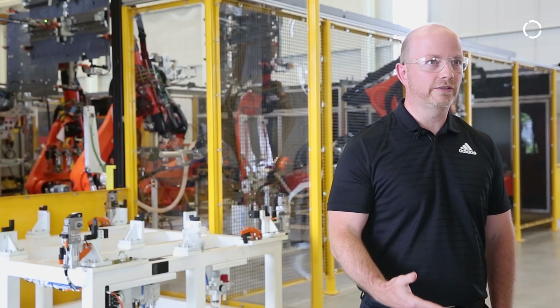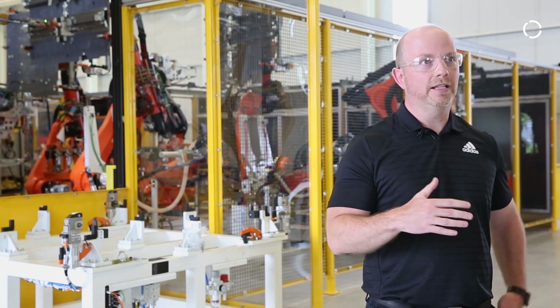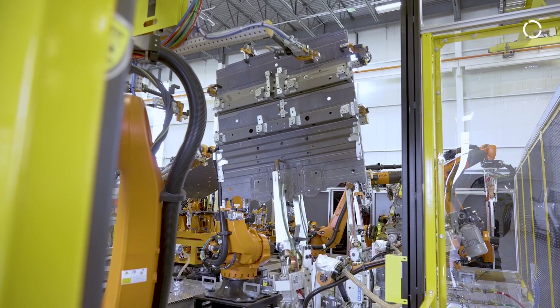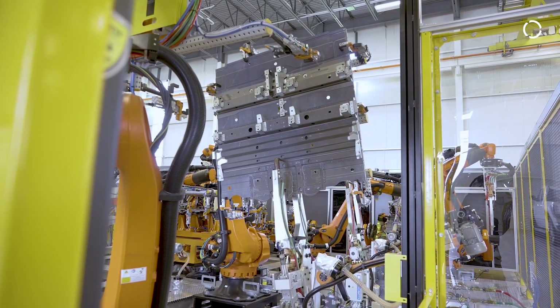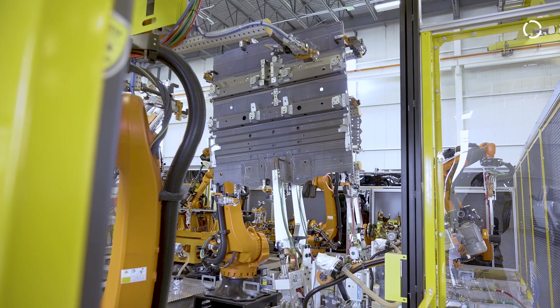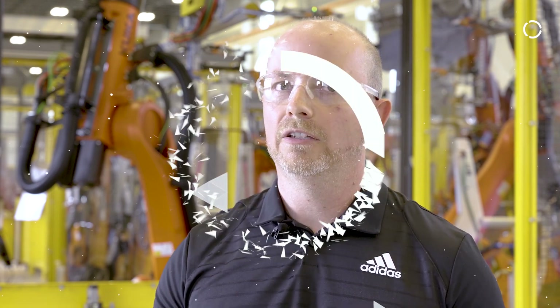We work very closely with KUKA. We use the word partner quite often. KUKA is very adamant about becoming partners with their customers, and we're adamant about becoming partners with our suppliers. So we're not about changing manufacturers all the time. We want to find a good product that works, that we can use again and again, and there's always an option for us from that supplier to accomplish our needs.